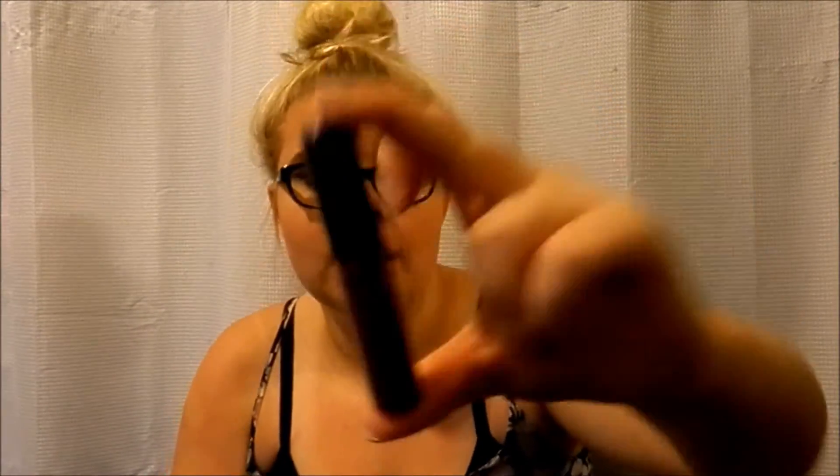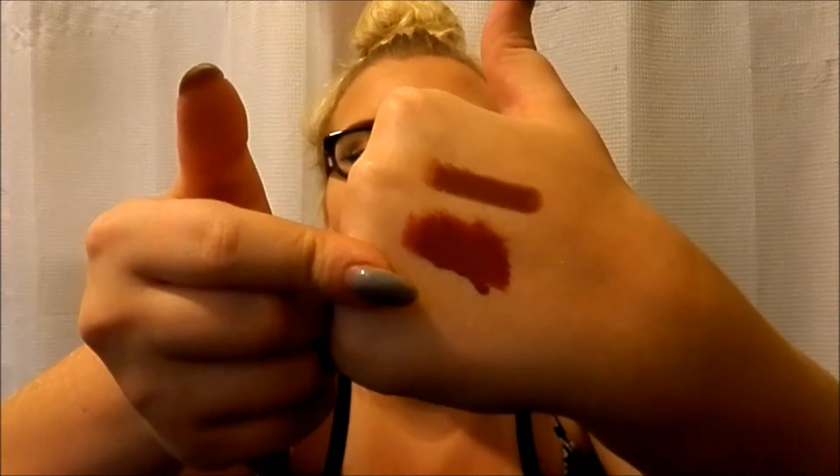And the second one — if you haven't seen my latest beauty haul or makeup haul, then you don't know this. But this is the NYX Intense Butter Gloss in the color Toasted Marshmallow. It's so pretty. It's more of a red, but it's just so pretty. It's right there on my hand and it's just literally to die for.